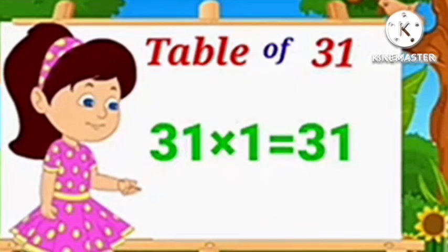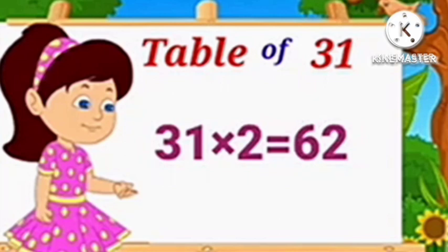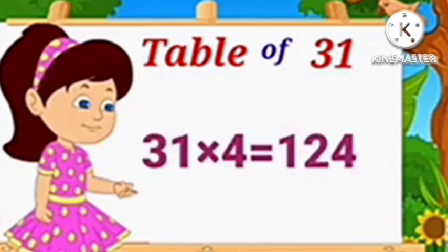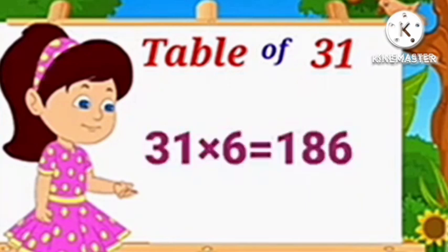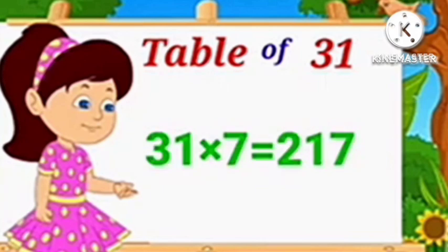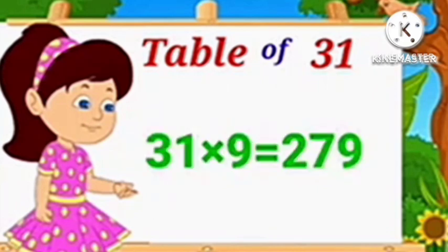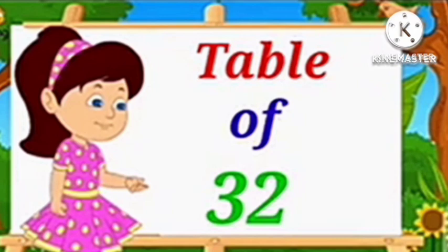Table of 31. 31 1's are 31, 31 2's are 62, 31 3's are 93, 31 4's are 124, 31 5's are 155, 31 6's are 186, 31 7's are 217, 31 8's are 248, 31 9's are 279, 31 10's are 310.